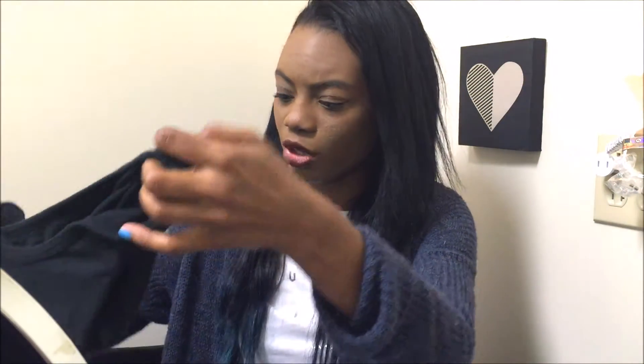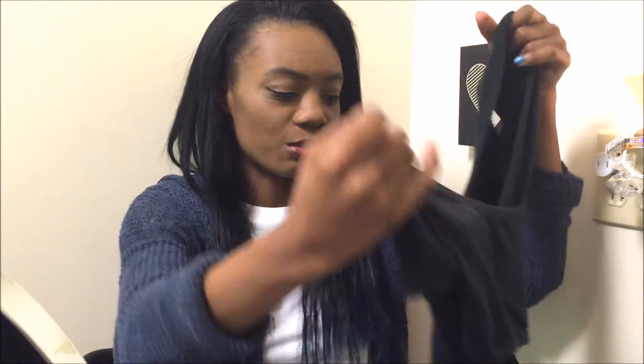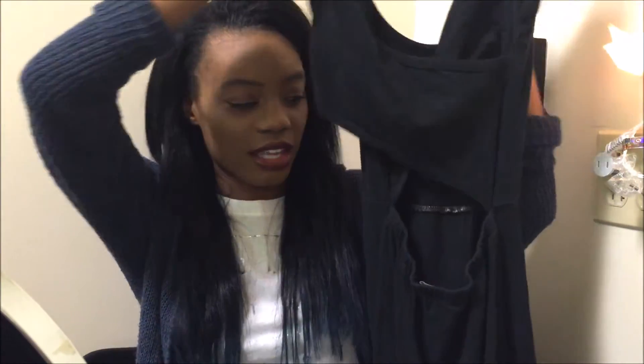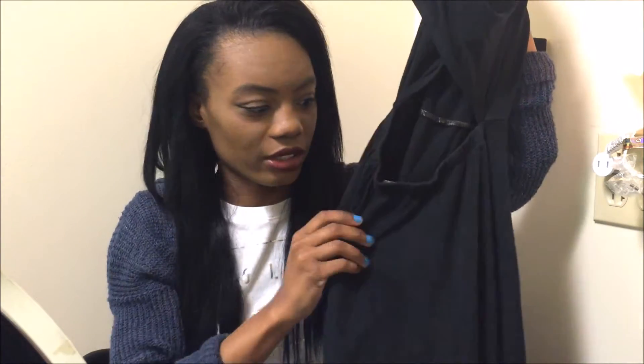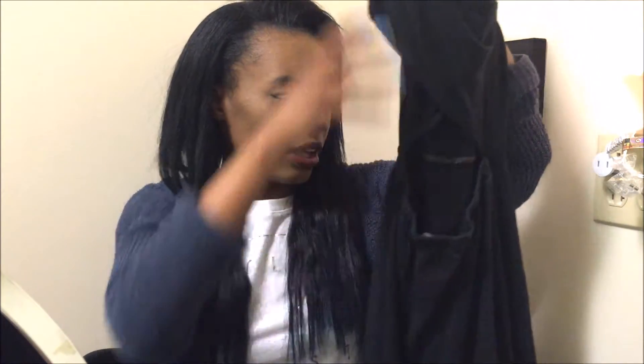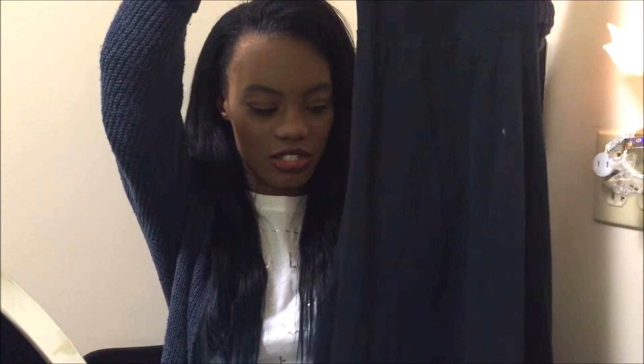The next thing that I bought was this dress from Brandy Melville. It's just a black simple dress — the same dress that a lot of people have here on YouTube. It has a crisscross back and kind of an open back as well. I really like this. You can dress these dresses up or down, keep it casual with converse, or you can dress it up.